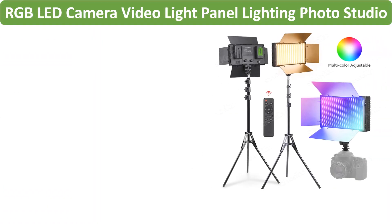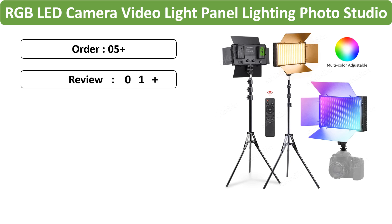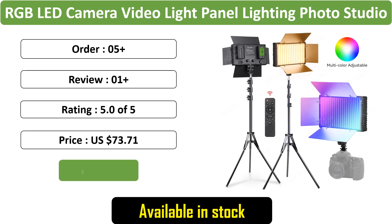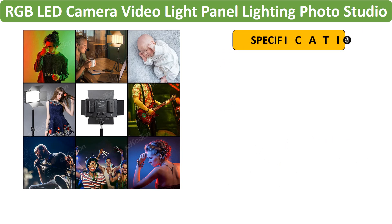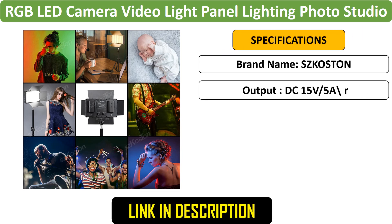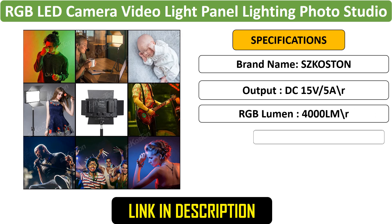Number 1: RGB LED Camera Video Light. This versatile lighting kit offers adjustable color temperature ranging from 3200K to 5600K, catering to various shooting environments. Ideal for live streaming, YouTube videos, and photography, it ensures consistent lighting.